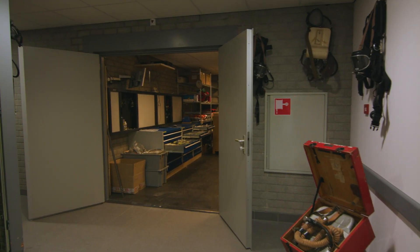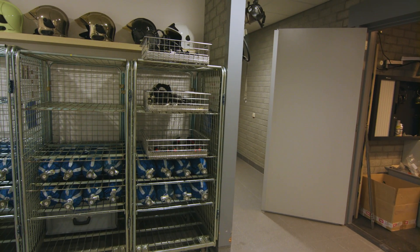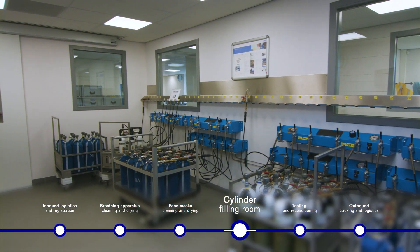In this corridor, the roll cages which we emptied in the dirty room are waiting for the first filling of the cylinders. In the filling area, we can fill up to 42 cylinders at a time. From 0 to 300 bar takes about 20 minutes.